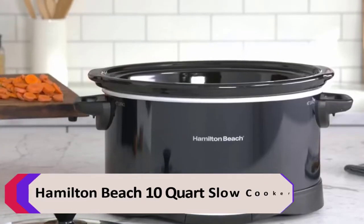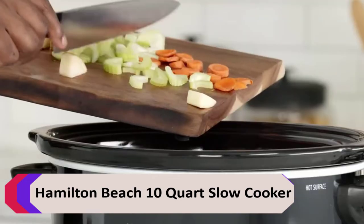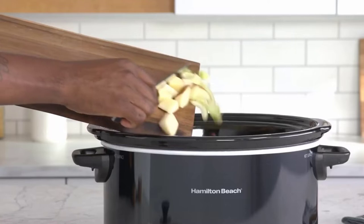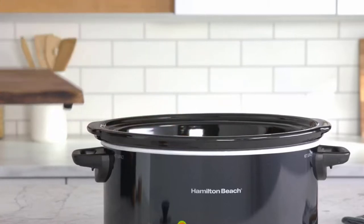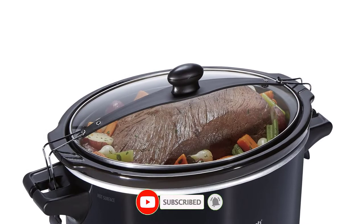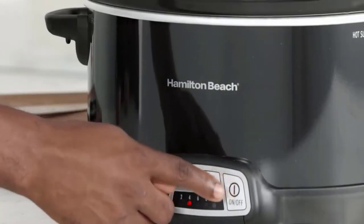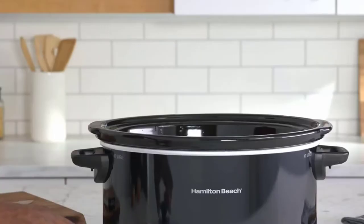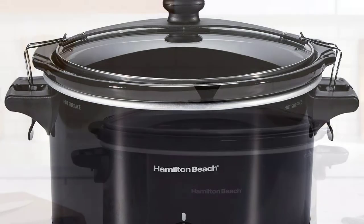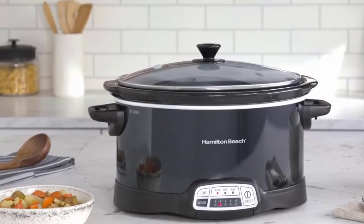Number 1: Hamilton Beach 10 Quart Slow Cooker. The Hamilton Beach 10 Quart Slow Cooker's extra-large capacity is perfect for everything from game-day chili to your holiday pot roast. The oval-shaped stoneware crock can fit up to a 10 lb turkey or 12 lb roast. This slow cooker features low and high cook settings and a warm setting, ideal for buffets or when dinner ends up later than you planned. Full-grip handles make it easy to carry, and both the stoneware and glass lid are dishwasher safe.